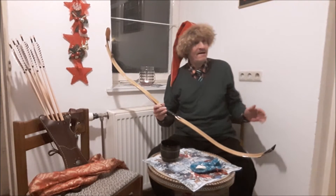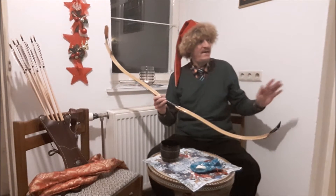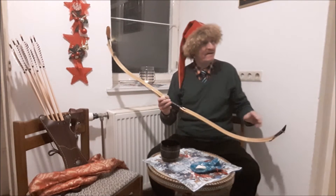Oh, honey, you're at home? I didn't know. Oh, no, no, no, I did not buy a new bow. No, I swear, I did not buy it.